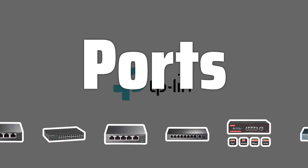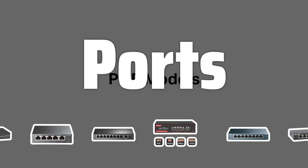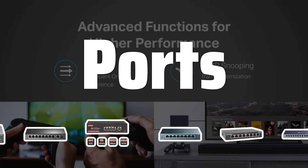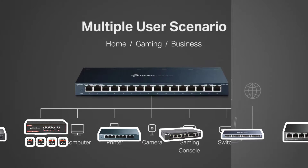Ports. The number of ports available on a network switch is essential to determine if it suits your needs. From standard 5 ports to models with 8 or 24 ports, the number of ports determines the extent of connectivity and communication in your work or home environment.